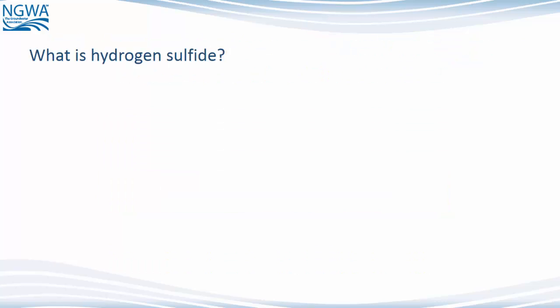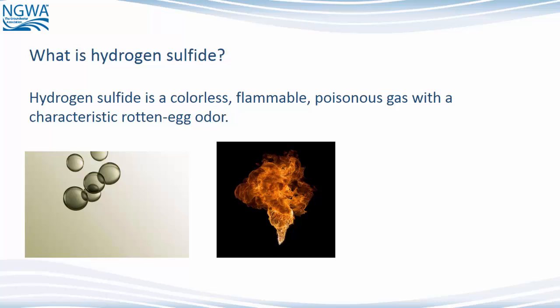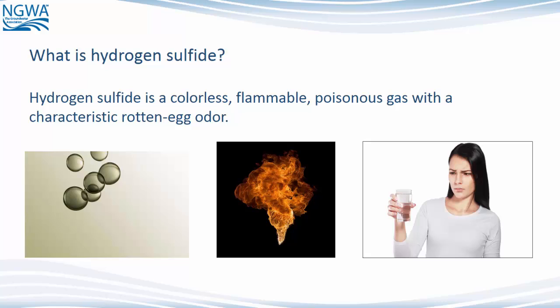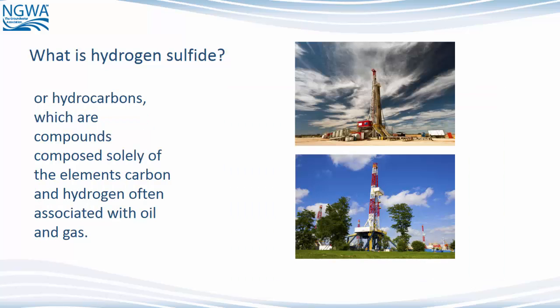What is Hydrogen Sulfide? Hydrogen Sulfide is a colorless, flammable, poisonous gas with a characteristic rotten egg odor. In groundwater, Hydrogen Sulfide is common and originates from bacterial reactions with either dissolved organic matter or hydrocarbons — compounds composed solely of carbon and hydrogen, often associated with oil and gas.